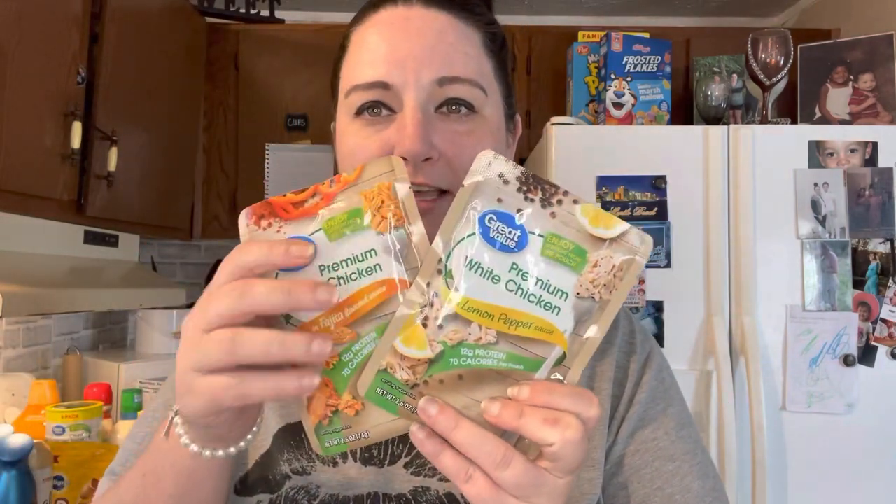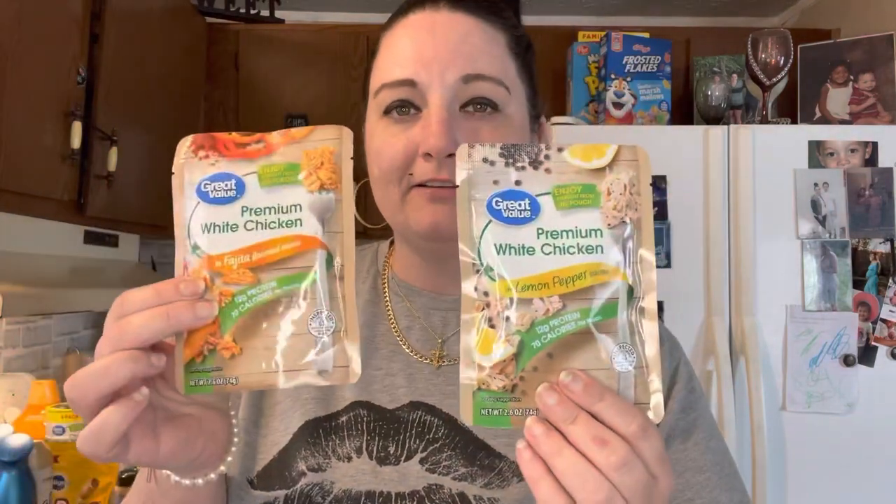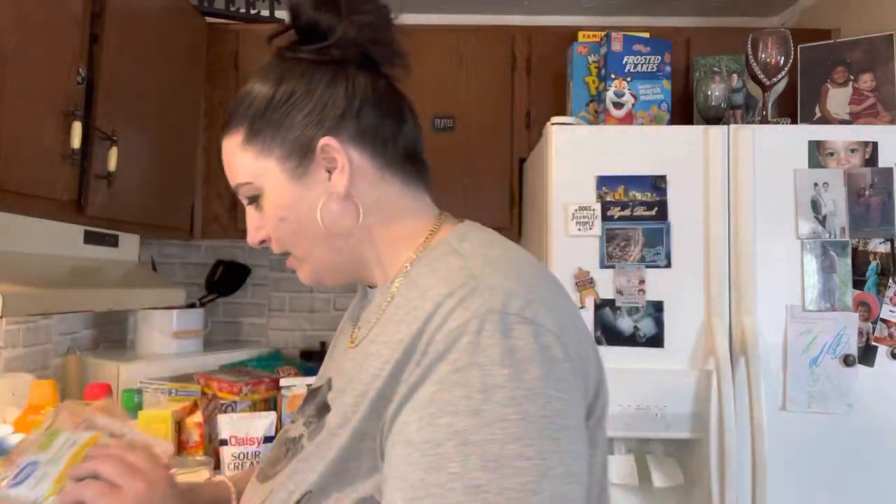I've never had these - they're like shredded up chicken and I thought it would be good in like little tortillas or wraps or something. We have a lemon pepper and fajita flavor. I got some avocado just to put on like toast or sandwiches or whatnot.